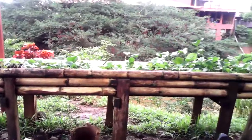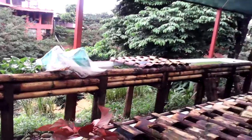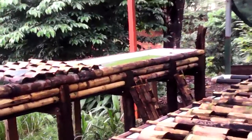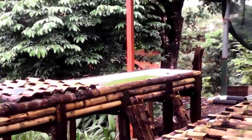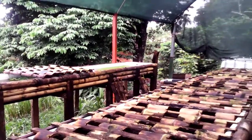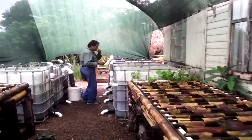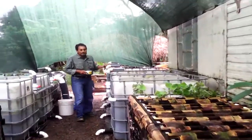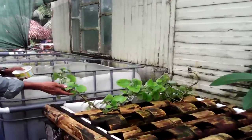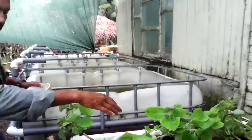We also have duckweed, which we are going to use to feed the fish. The fish will not be fed any type of commercial food — the restaurant's fish are going to be fed only natural food.